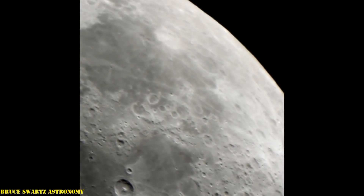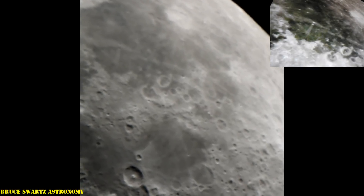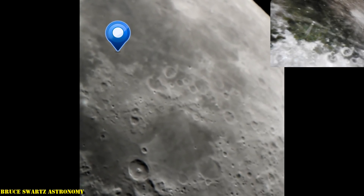Hello everyone, I'm Bruce. Thanks so much for the interest in my channel, the research, and what we're finding up there on the moon. Thanks a lot for subscribing.